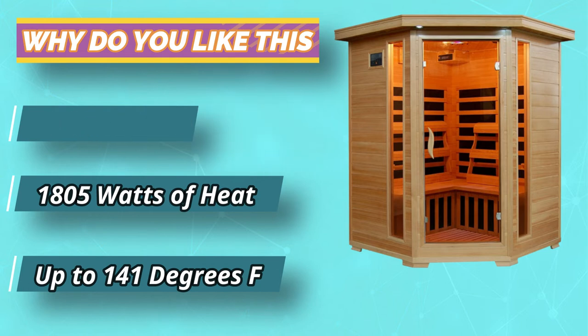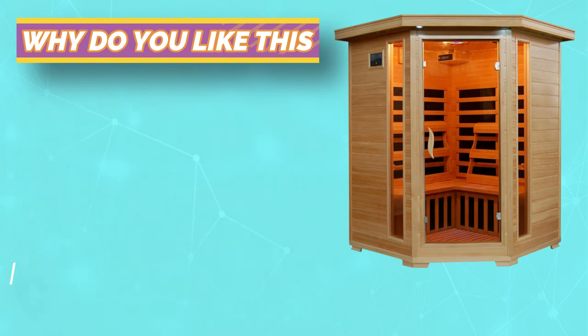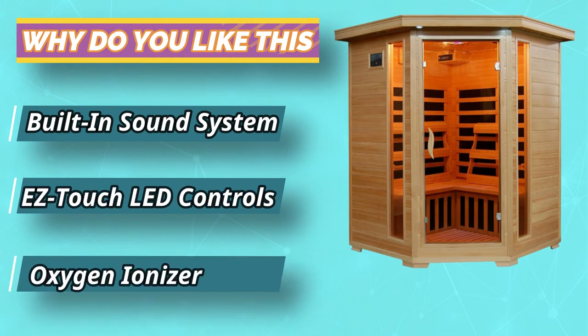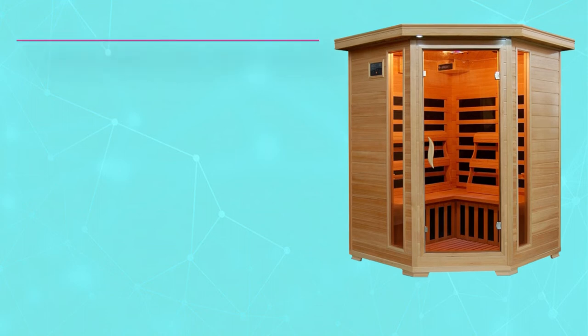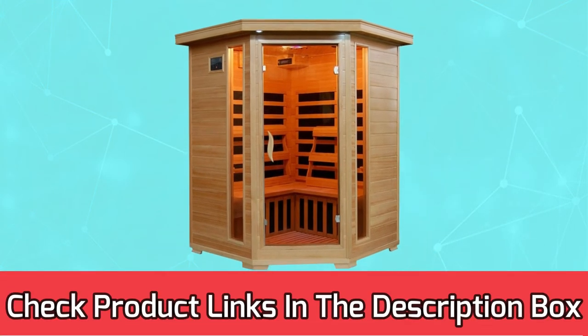This sauna comes equipped with a towel and magazine rack, three backrests, a CD player with MP3 plug-in, color therapy light, and oxygen ionizer. For current prices and discounts, check the links in the description box.